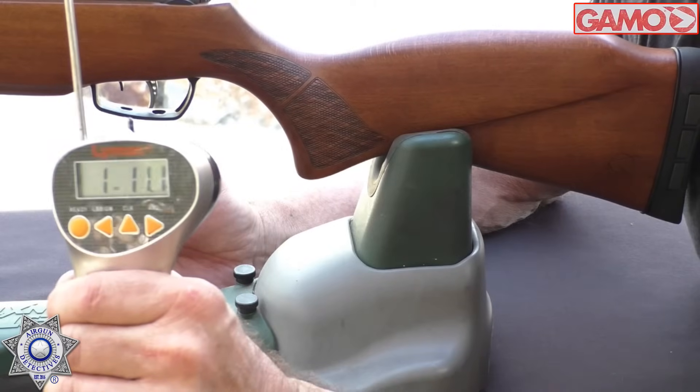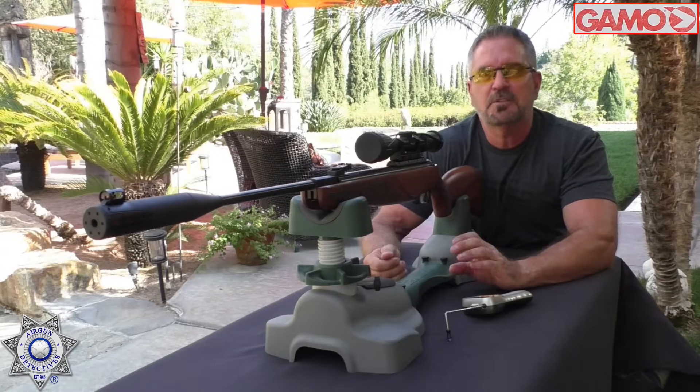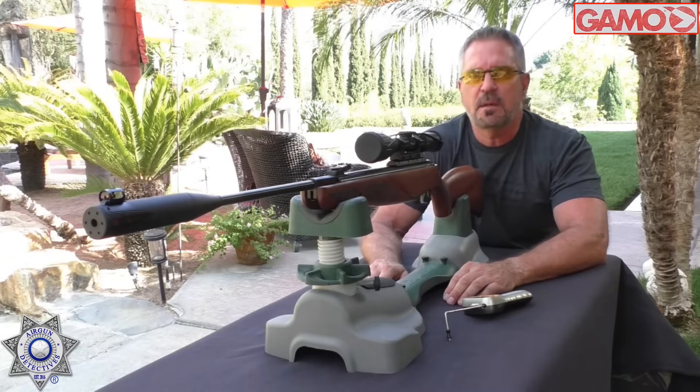One pound, eleven ounces. One pound eleven ounces — gotta like it. These are like match triggers, they really are. Best ten bucks you'll ever spend.